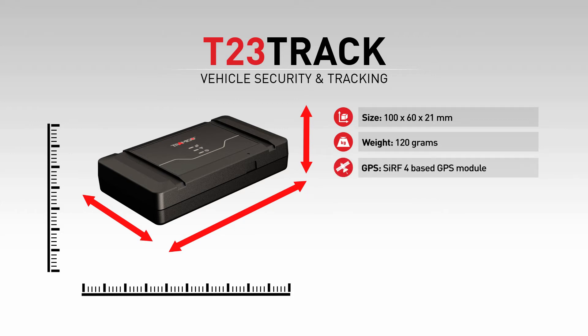T23 comes with a built-in ultra-sensitive GPS antenna. The powerful built-in GSM antenna gives the unique option to have real-time reporting via GPRS data connection to a server, and via SMS to any phone without an internet connection.